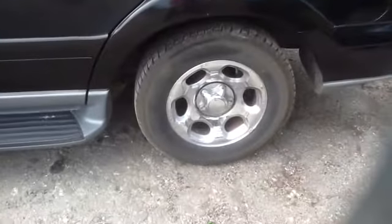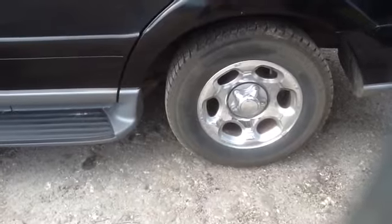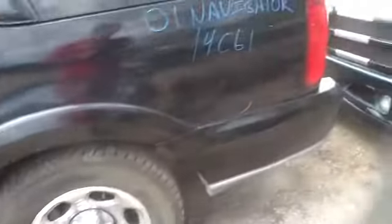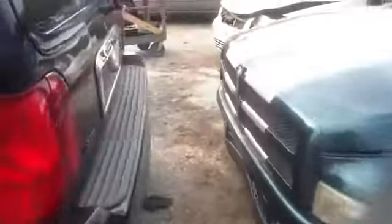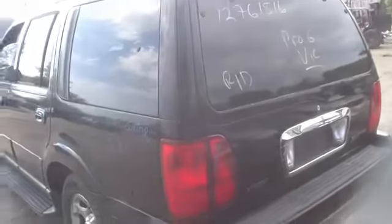It does have some nice aluminum Navigator wheels with good Firestones on it. Nice clean tail lights, deck lid, rear bumper, back glass.